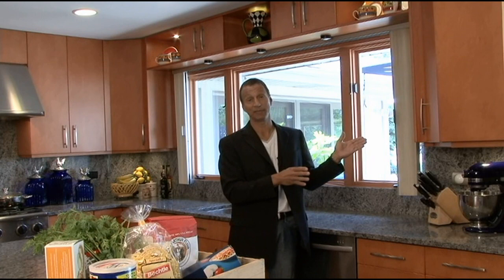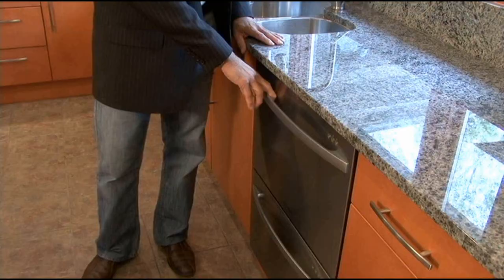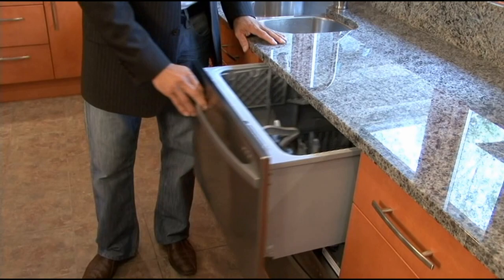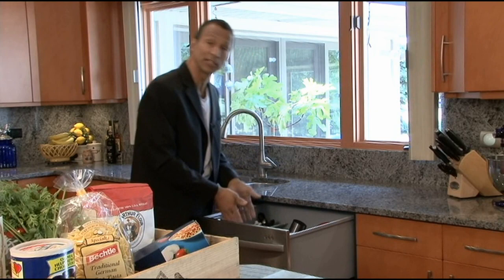A bridge was used above to connect the cabinetry, adding continuity as well as additional storage and a great place for the homeowners to display some glassware. The dishwasher features two drawers rather than the conventional door - a nice, convenient feature where you can put your dishes in from the top and no longer have to bend over.